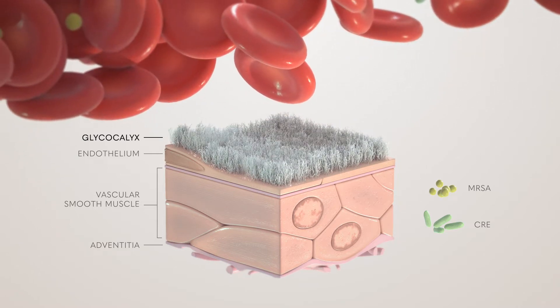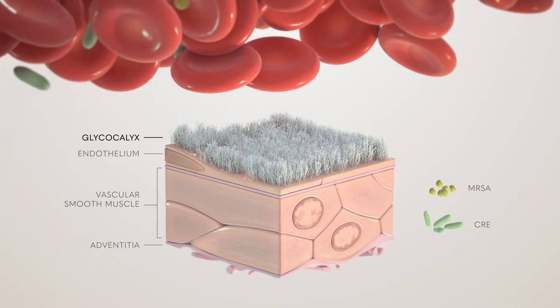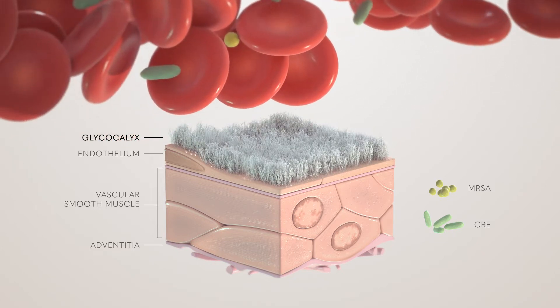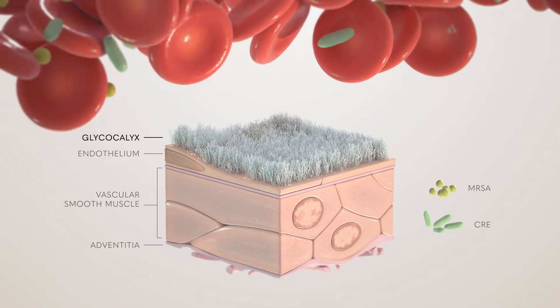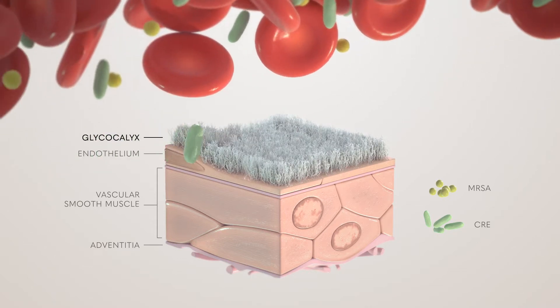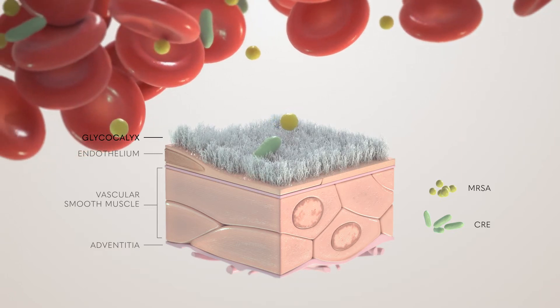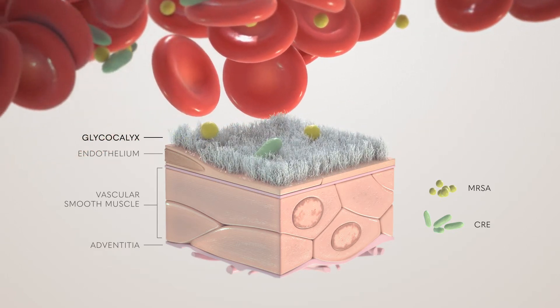It is a crucial structure for the adhesion and migration of cells such as white blood cells. The primary component of the glycocalyx is heparan sulfate, which is commonly exploited by pathogens and toxins, including drug-resistant bacteria like MRSA and CRE.